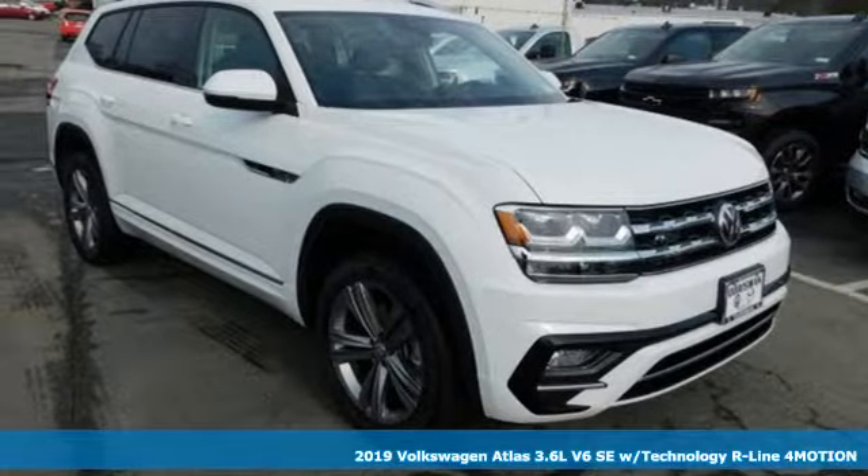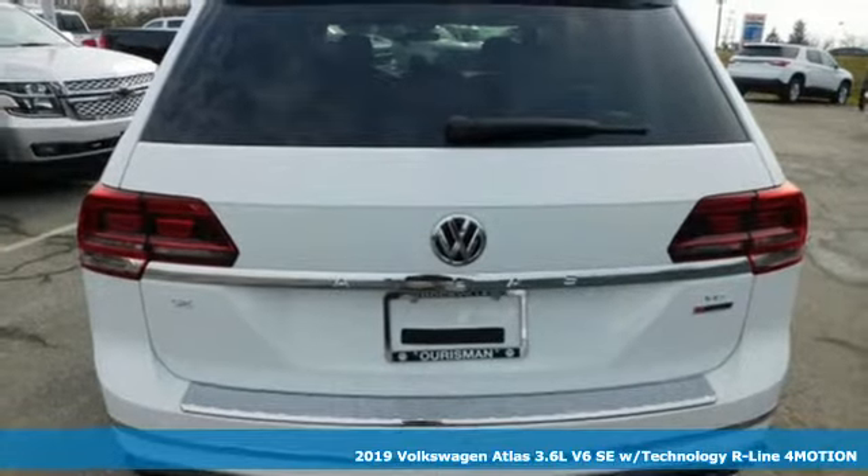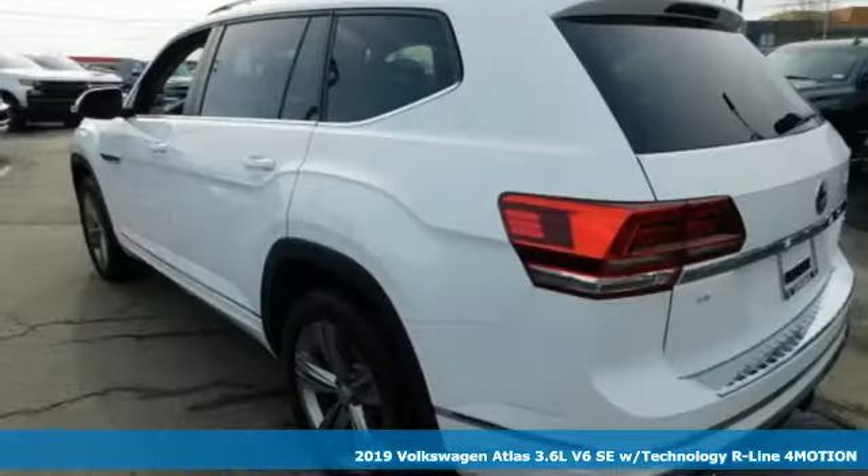Here's a new 2019 Volkswagen Atlas. Volkswagen, where safety and performance come standard. It's well equipped with the features you need.